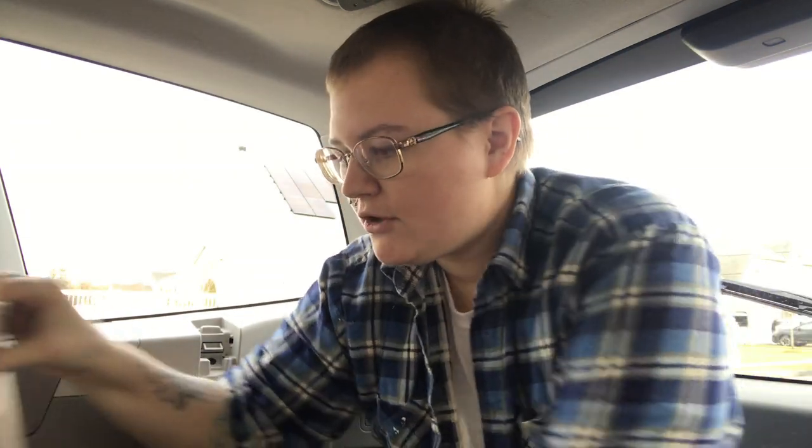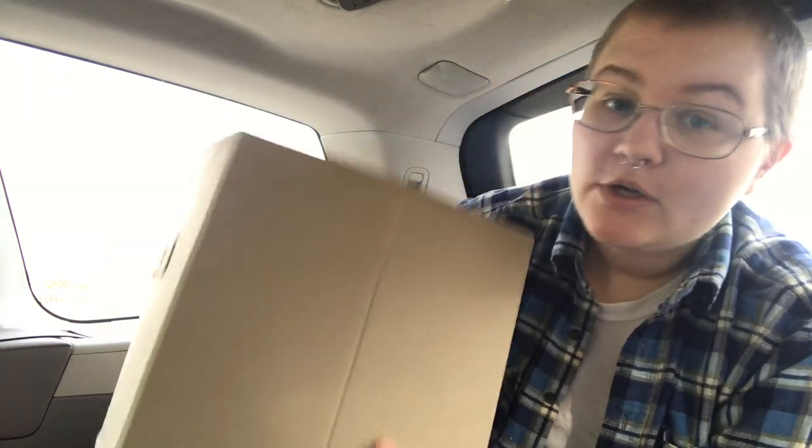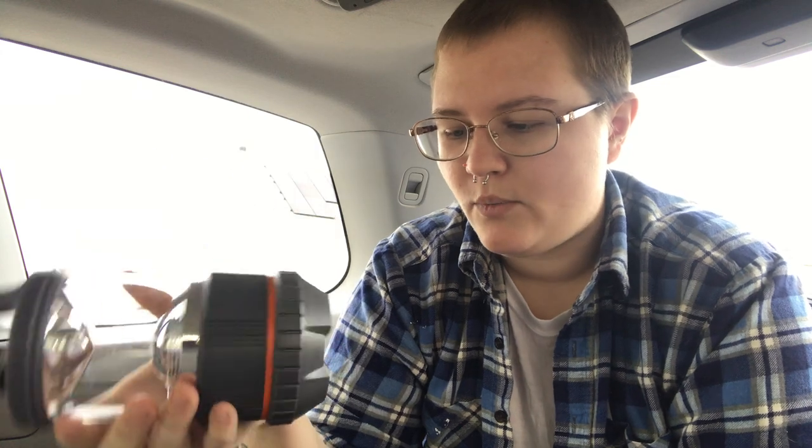Now we're going to come to the back of the car. I keep everything in these little $3 bins from Walmart so it stays organized and you can move them around easily if you need to make space for groceries. They're super easy to transport into other areas for whatever you need to do.